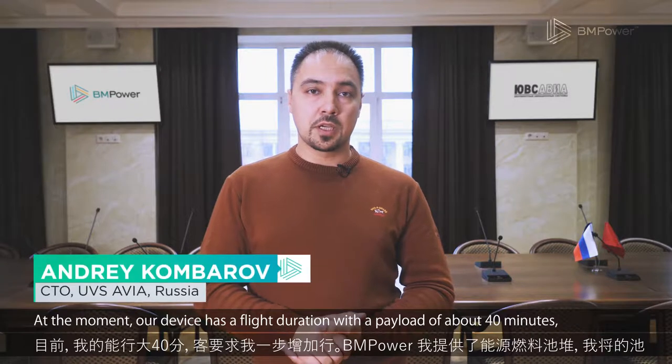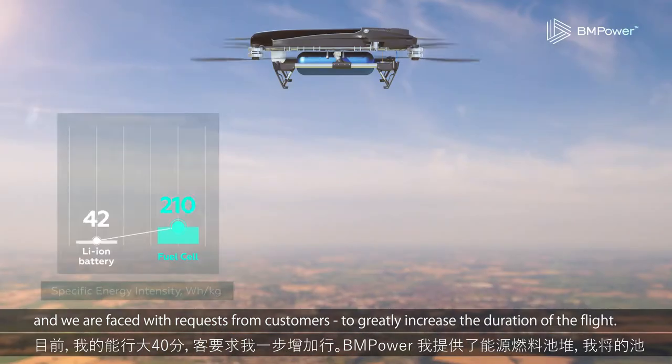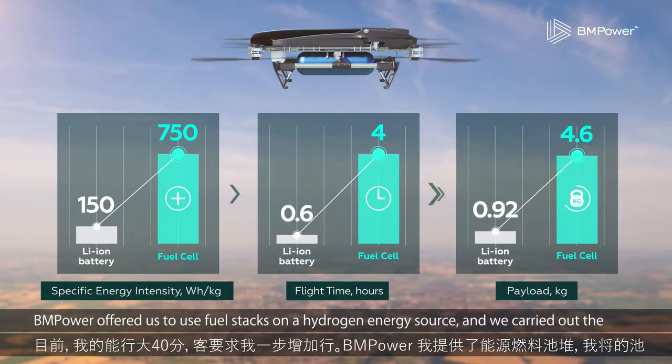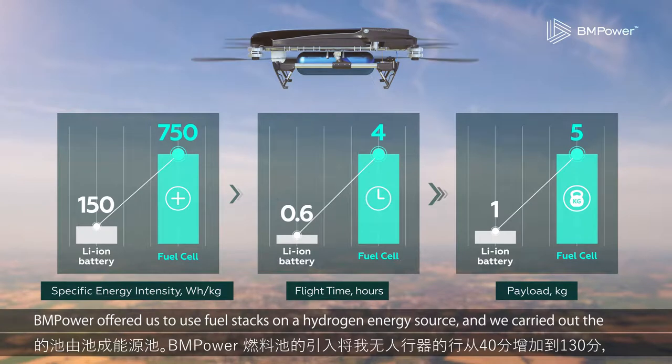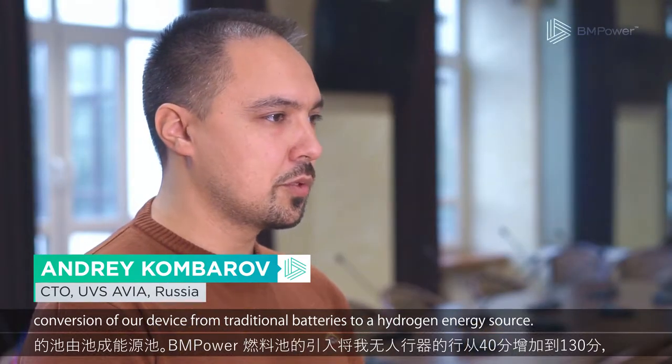At the moment, our device has a flight duration with a payload of about 40 minutes, and we are faced with requests from customers to greatly increase the duration of the flight. BM Power offered us to use fuel stacks on a hydrogen energy source, and we carried out the conversion of our device from traditional batteries to a hydrogen energy source.